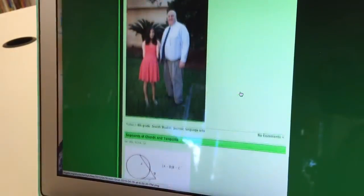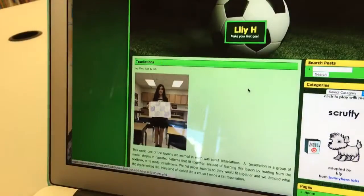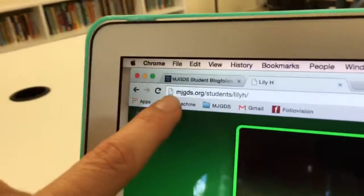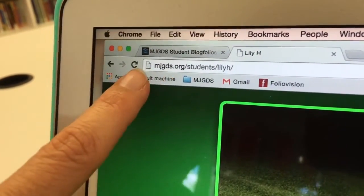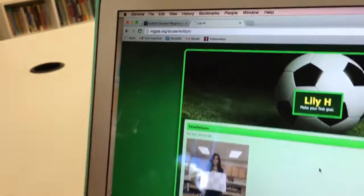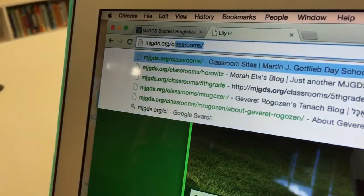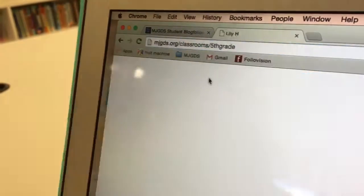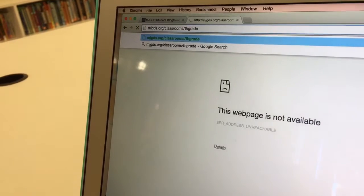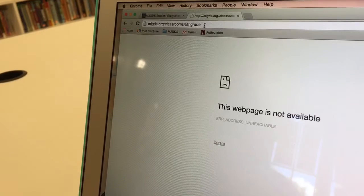It's WordPress Multi-User, and the website mjgds.org stands for Martin J. Gottlieb Day School. We also have mjgds.org/classrooms — every classroom has a blog as well. We started with classroom blogs as a way to help our teachers understand the platform, and it's also creating institutional memory for our school.